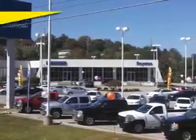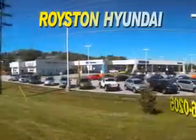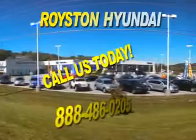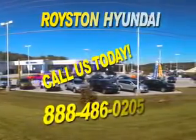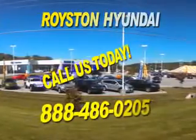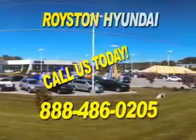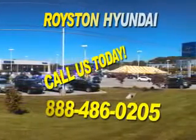At Royston Hyundai, we know that you have high expectations, and as a car dealer, we enjoy the challenge of meeting and exceeding those standards each and every time. Allow us to demonstrate our commitment to excellence. Our helpful staff is always available to answer any question you may have about purchasing a new or used car at 888-486-0205. We look forward to the opportunity of working with you. Thank you.